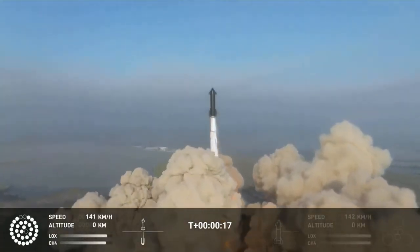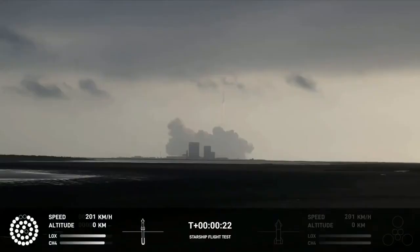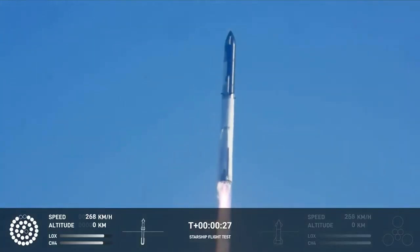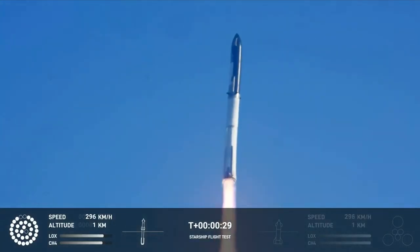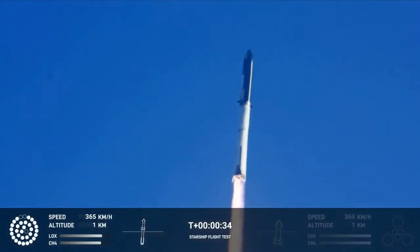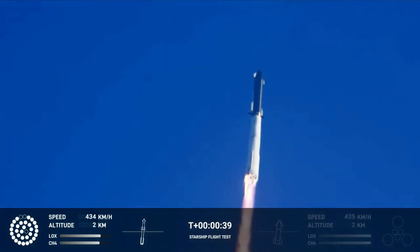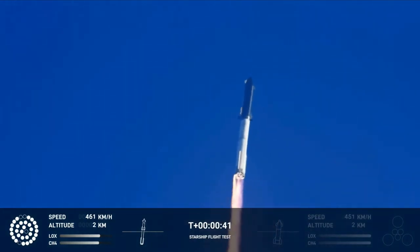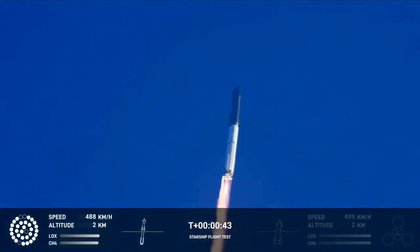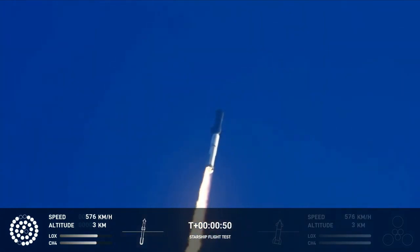Zero plus 15 operations. Booster after chamber pressure is nominal. Two plus 43 seconds under the test flight of the inaugural Starship vehicle. Tower clear to land it picks over. Propulsion reports first stage engines nominal. What a sight from the grand cameras at Starbase. We're flying at twice the thrust of the Saturn 5, heading to space.